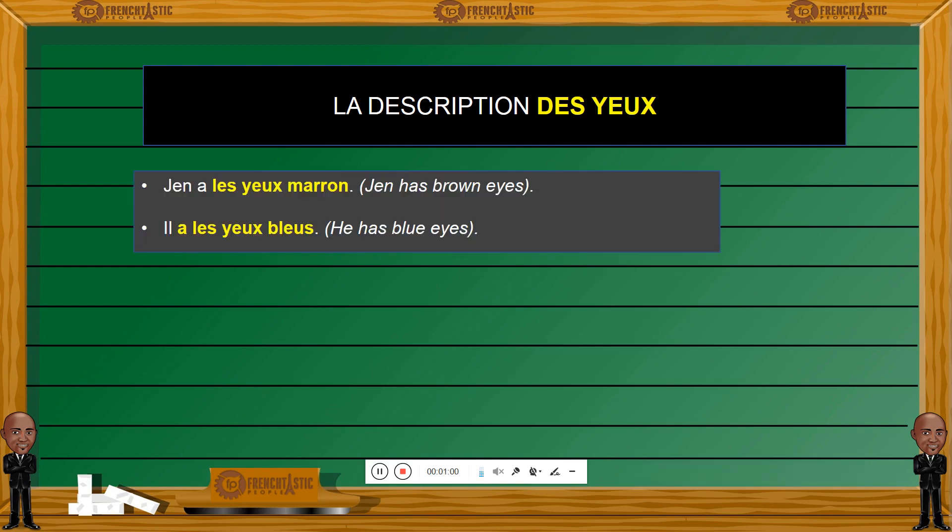I have a couple of sentences here for you. Jeanne a les yeux marrons — Jeanne has brown eyes. And the next one is: il a les yeux bleus — he has blue eyes. So we're describing the color of the eyes here. As you can see, marron means brown and bleu means blue. And eyes — les yeux.